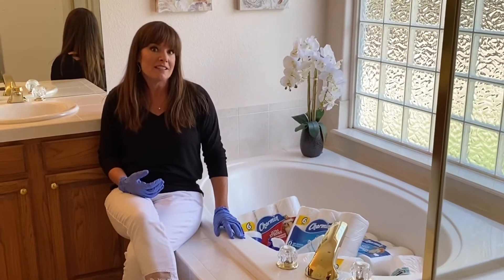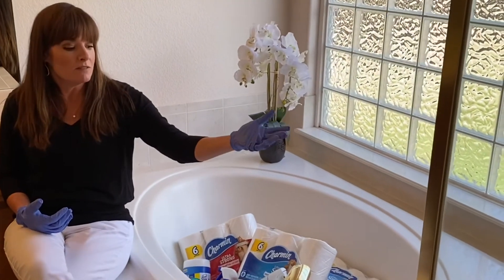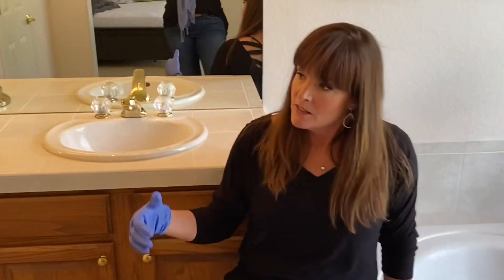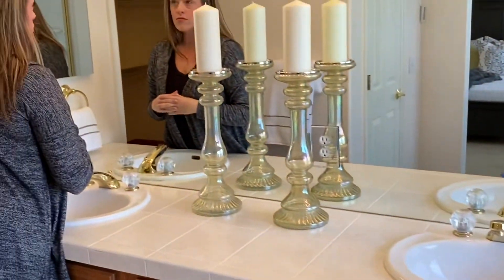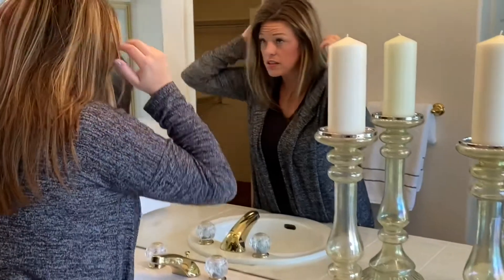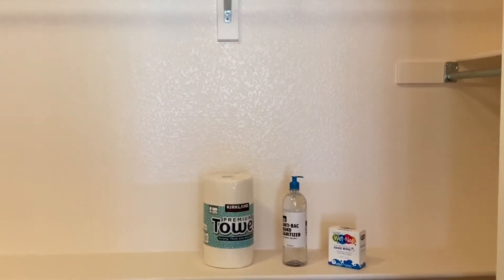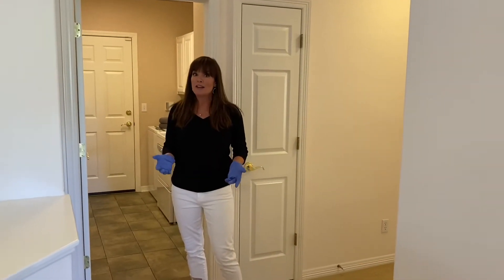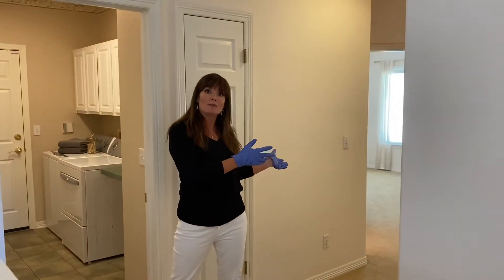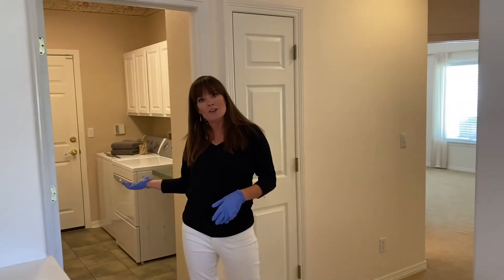The elegant master suite is just perfect for sleeping in all day. The ensuite master bath is bright and airy with a huge shower, a deep soaking tub, double sinks — and a great walk-in closet. I miss my stylist!